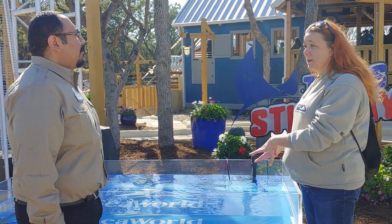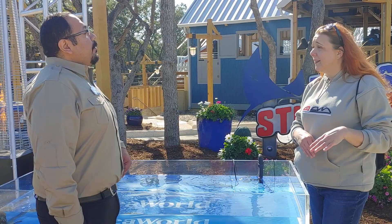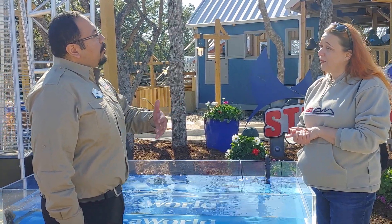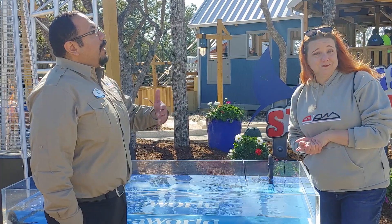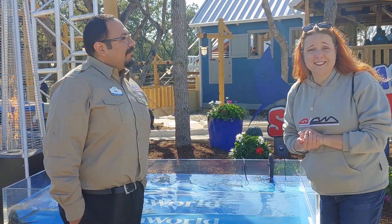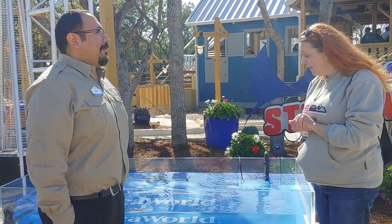You said you used to have a touch pool here at the park. Are you going to bring back a touch pool? We do have a touch pool in Aquatica. Here at Aquatica, you can actually meet with our stingrays — you can wade in the water with our stingrays as they swim around. That's different from the other two parks. That's awesome, I love that!